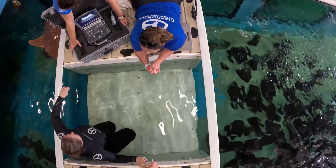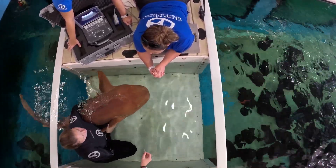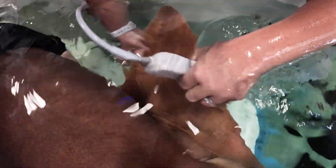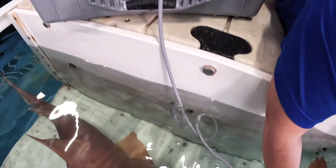She is trained to swim through a platform here and she'll be lightly held by one of her biologists, and then I'll be able to put the ultrasound probe on her and she'll actively participate in her health care.